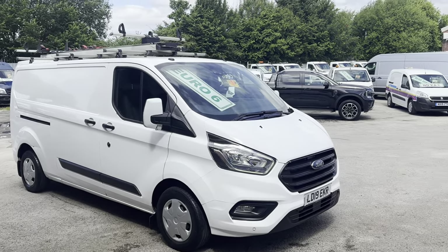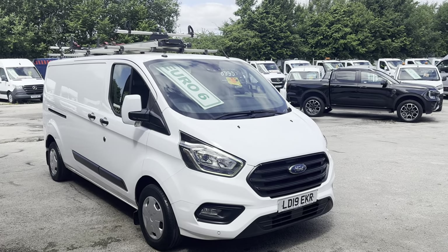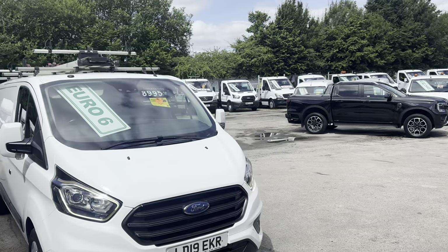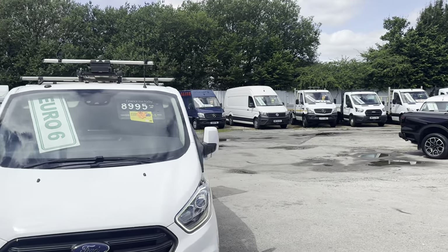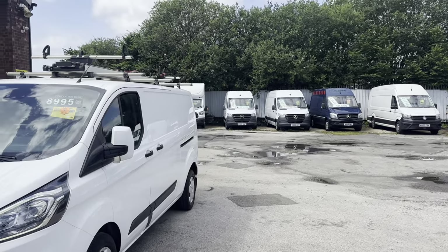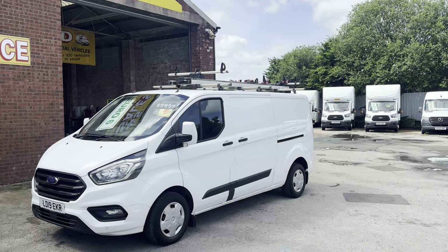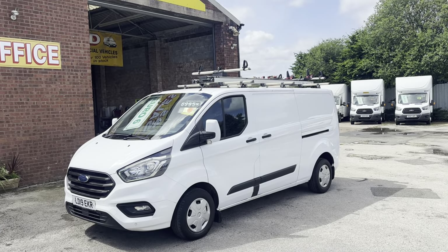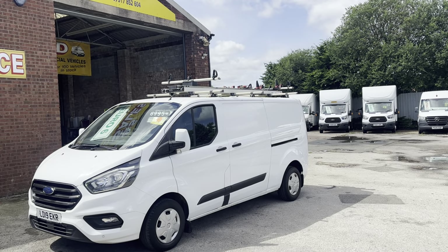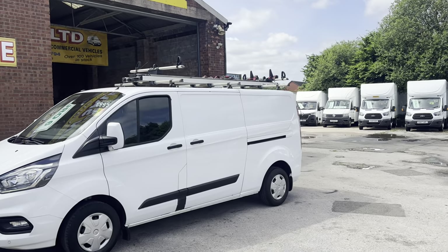Welcome to JNS Commercial Van Sales Limited. Another one of our fleet vehicles here, come direct from the Sky group. Long wheelbase six-door model, Ford Transit Custom Trend. We've got a choice of these in stock, all the same price, very similar mileages — all on separate pictures and videos on our website jsvans.co.uk.